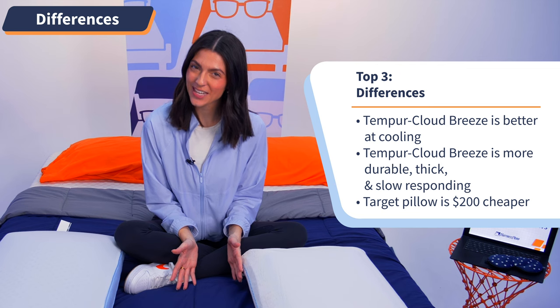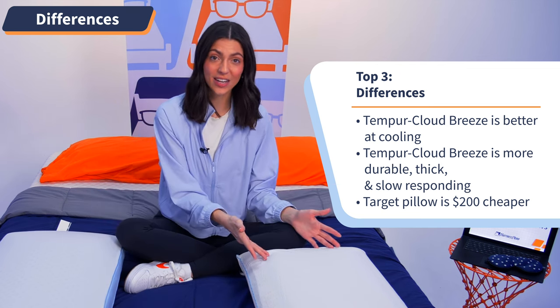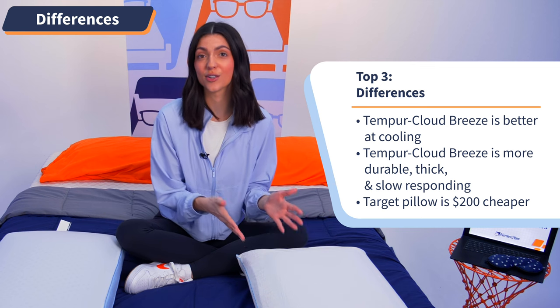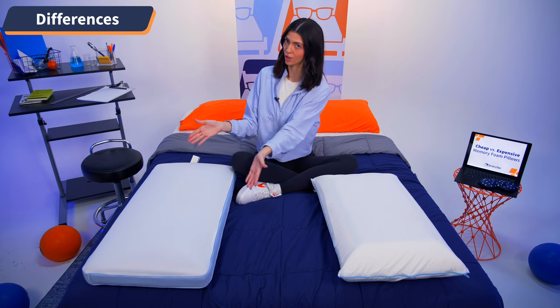And lastly, this may seem obvious, but price. The Tempur-Pedic option is almost $200 more expensive than the Target option, and for that reason alone, we've got to give the point to Target just for keeping us on budget. Point, Target pillow.